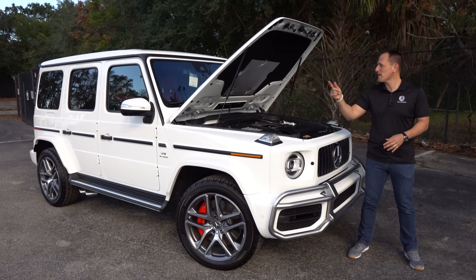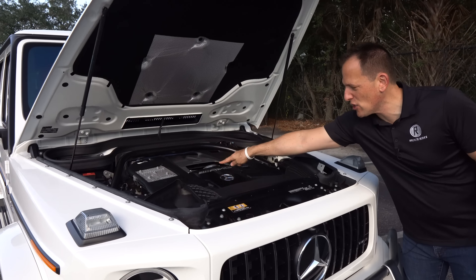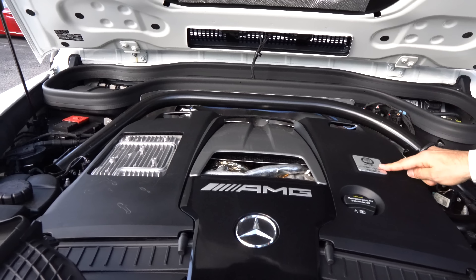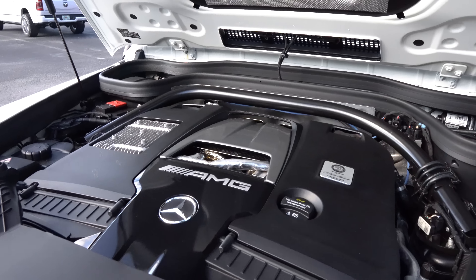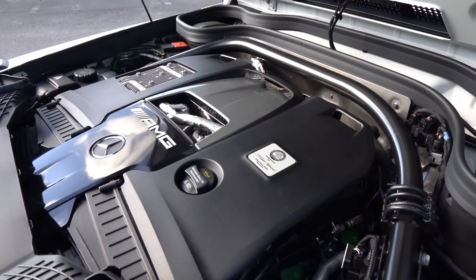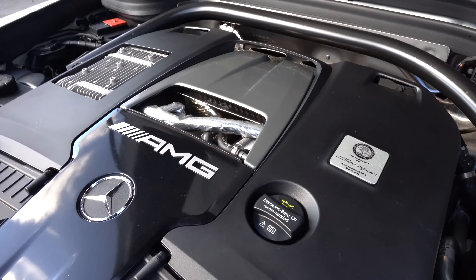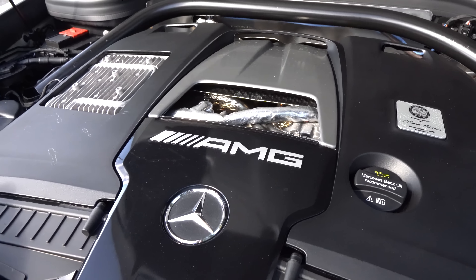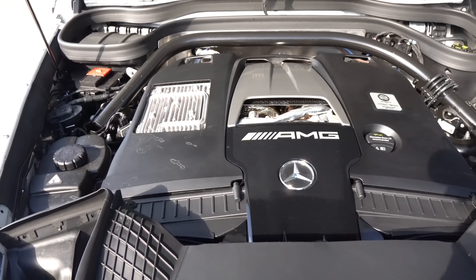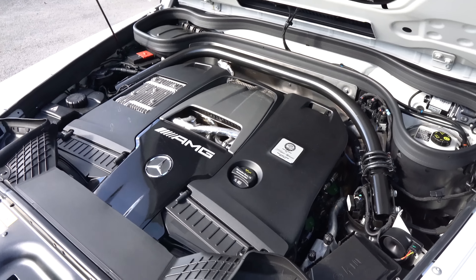We got that massive hood open. You do have hydraulic hood struts underneath. Sexy engine cover with the AMG badge — you can actually see the two turbos snuggled underneath the cover. You're looking at a handcrafted 4-liter V8 bi-turbo engine. 577 horsepower, 629 pound-feet of torque. It is mated to a nine-speed automatic — zero to 60 in 3.9 seconds. Quarter mile goes by at 12.5 seconds at 110 miles an hour. And when you think about how much this weighs, it is astonishing — it weighs 5,783 pounds.